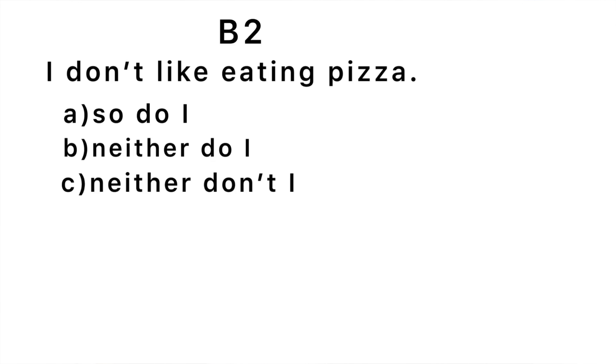Third question: 'I don't like eating pizza blank.' — 'Neither do I.' How many did you get correct? If you got only three correct, you are at intermediate level. If you got five or six answers correct, congratulations — let's move to the advanced level, which is a little bit more challenging.